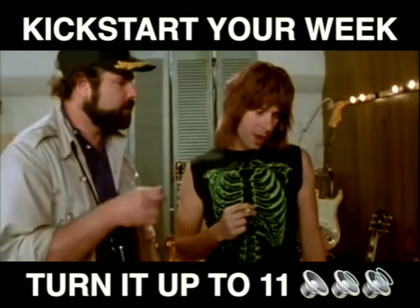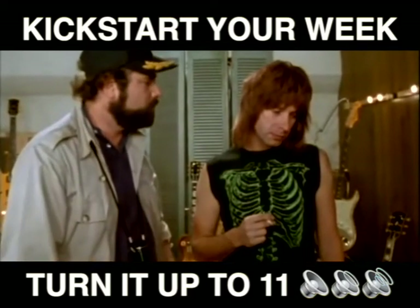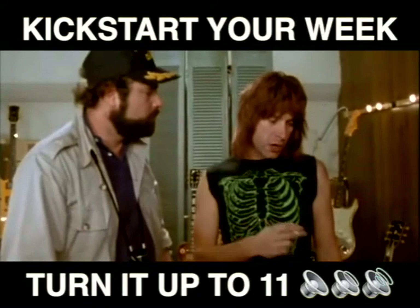Why don't you just make 10 louder and make 10 be the top number and make that a little louder? These go to 11.